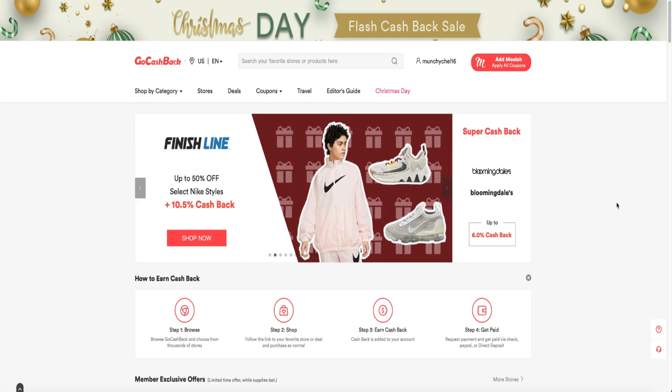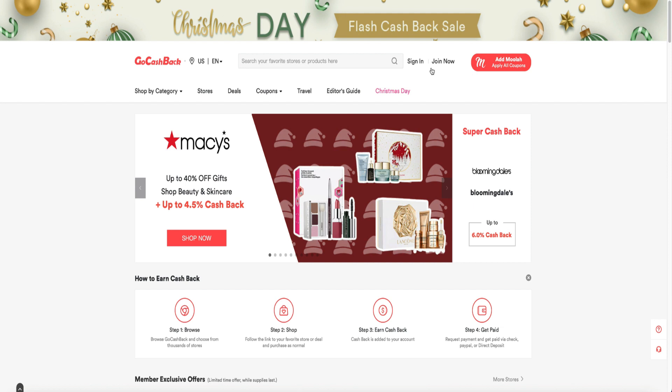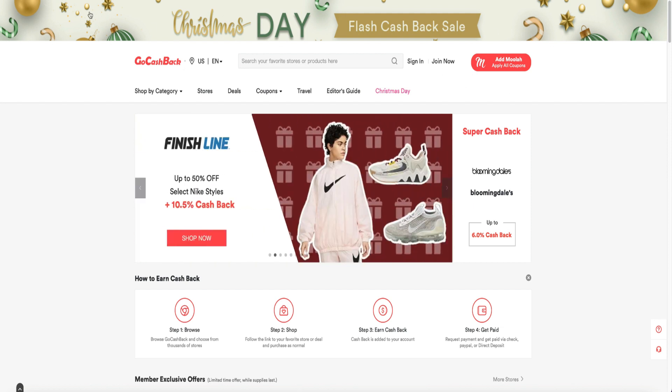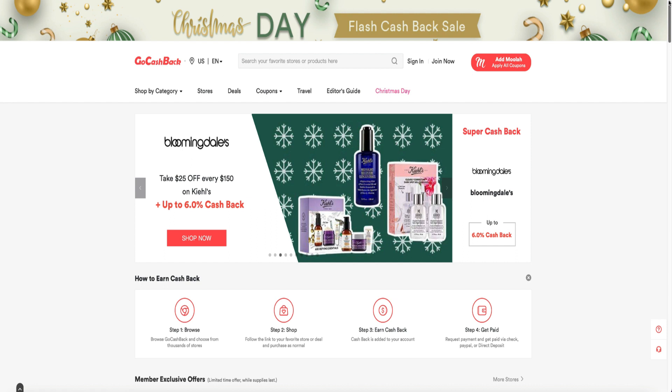Cashback can be used in conjunction with merchant discount codes for ultimate savings. I'm going to walk you through the website — if you're new, you can use my link down below in the description box and you'll get an $8 bonus by signing up.